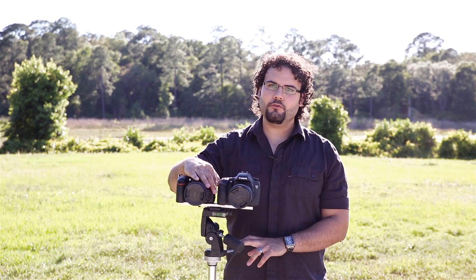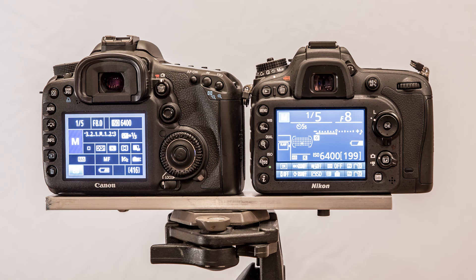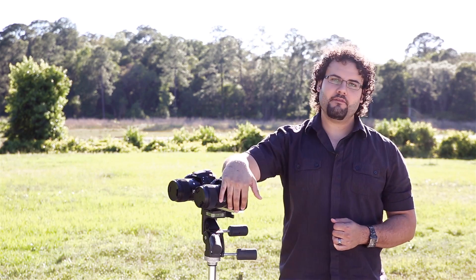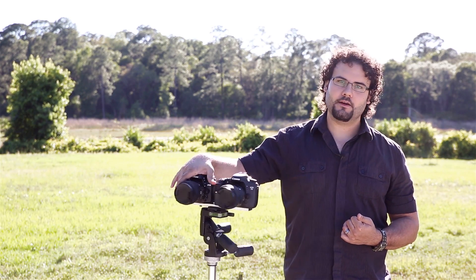We do have a headphone jack in the Nikon D7100 that we don't have on the Canon 7D, so that's a big asset. However, we do not get manual audio control to override the levels while monitoring the actual video coming in. I'm not sure what the purpose of putting that in there is if I can't manually control it while monitoring. That said, we don't have that on the Canon 7D at all, so it is still an advantage to the Nikon.